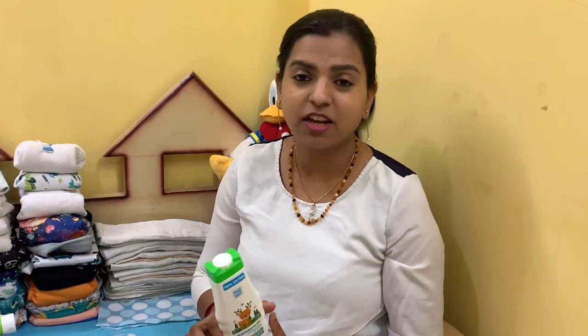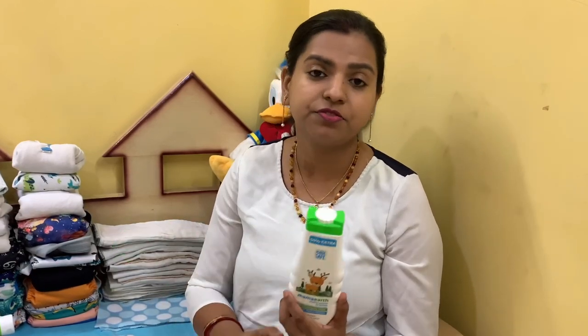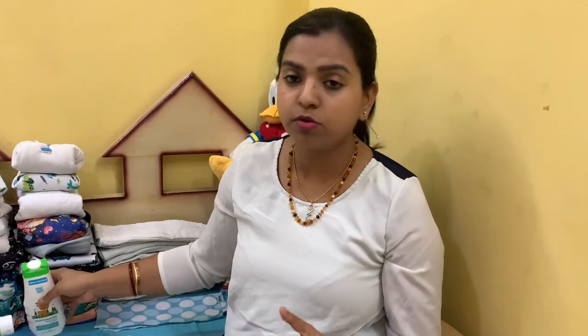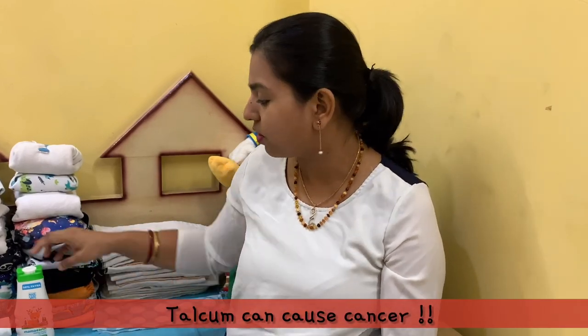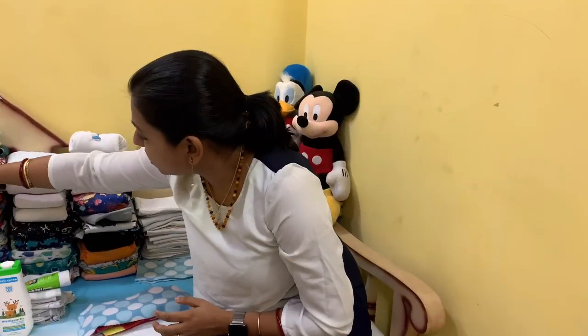The other thing I use — which I didn't use when I was in the United States with my older one — is powder. I use fragrance-free and talc-free powder, because if you do a little research, talc is actually not good for babies or anyone, as it can cause a lot of disease. It's always nice to have talc-free powder so your baby feels nice, cool, and dry — especially in the summer heat in India.